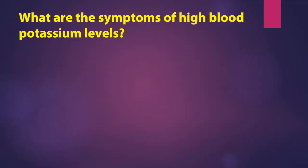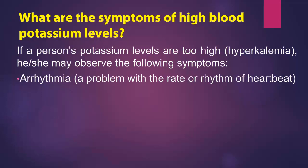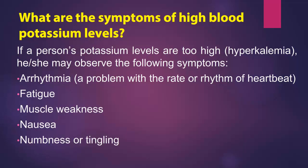What are the symptoms of high blood potassium levels? If a person's potassium levels are too high — hyperkalemia — he or she may observe the following symptoms: arrhythmia, a problem with the rate or rhythm of heartbeat; fatigue; muscle weakness; nausea; and numbness or tingling.